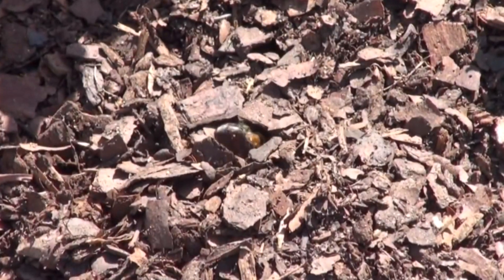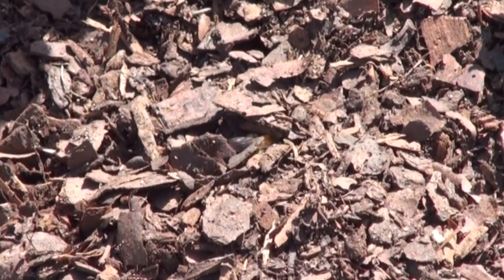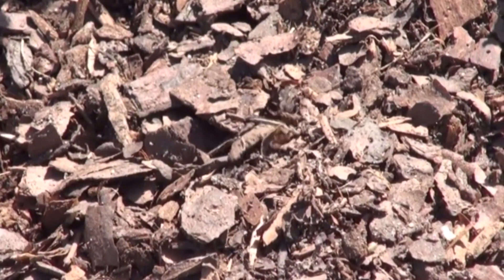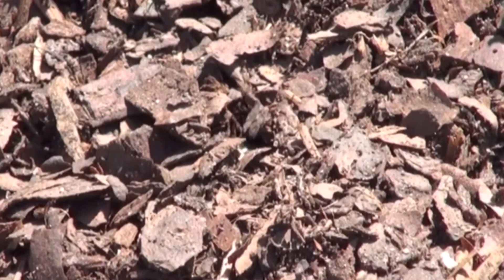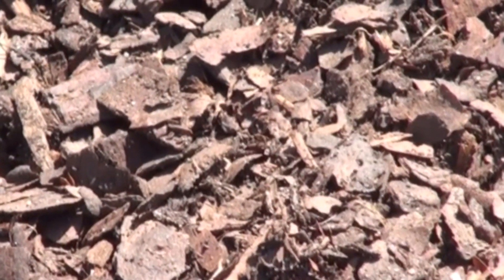Pine bark mulch is fluffy enough that large mining bees can wade through it. In this clip, a mining bee is walking on the soil, wading through the pine bark mulch layer on top. When it reaches its nest entrance hole and enters, the mulch settles around the entrance hole, hiding the location of the nest.